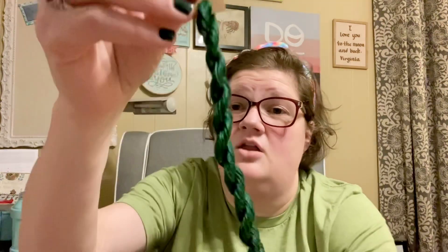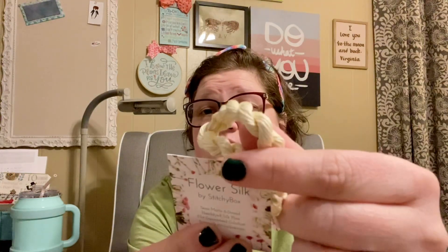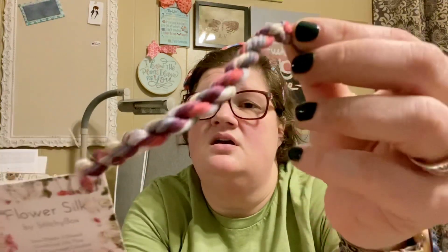It includes a Stitchy Silk by Stitchy Box in the color Pine. Then it included two of their new Flower Silk Duos, also by Stitchy Box. The first one is Alabaster — and actually, excuse me, this is just Flower Silk, not the Duo — and this is eight yards, it's a beautiful creamy colorway. The second one is their new Flower Silk Duos, and it's five yards, and it's gorgeous.